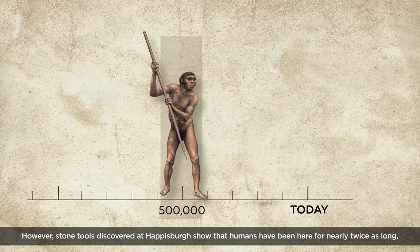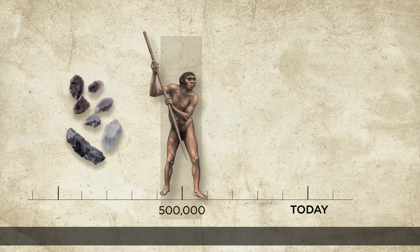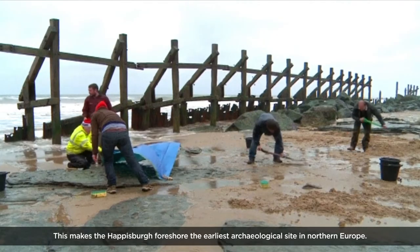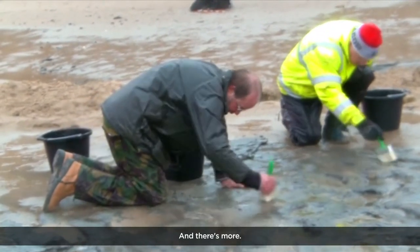However, stone tools discovered at Happisburgh show that humans have been here for nearly twice as long, closer to a million years ago. This makes the Happisburgh foreshore the earliest archaeological site in northern Europe.